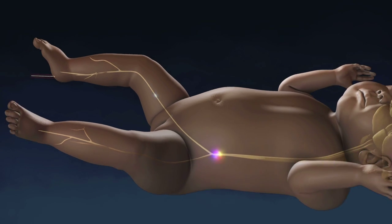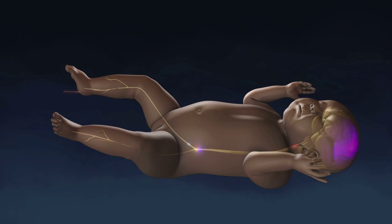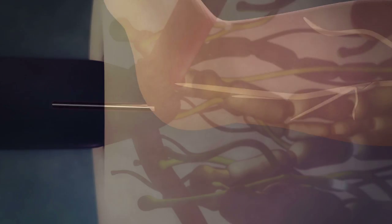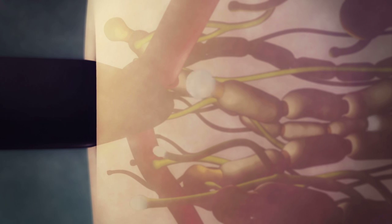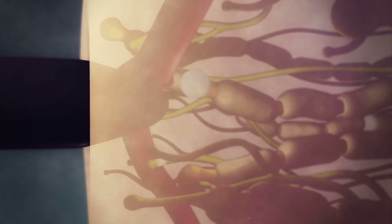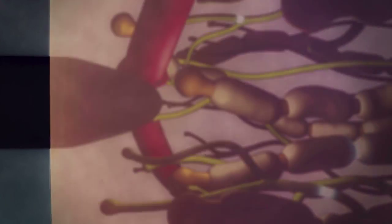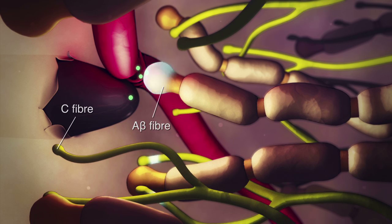The response to a nociceptive input changes as the neonate matures. Low-threshold A-beta myelinated fibers for touch and high-threshold unmyelinated C fibers for nociception fire action potentials following noxious inputs. Factors such as neuropeptides, released by the injured tissue and damaged blood vessels, also facilitate the depolarization of nerve fibers.